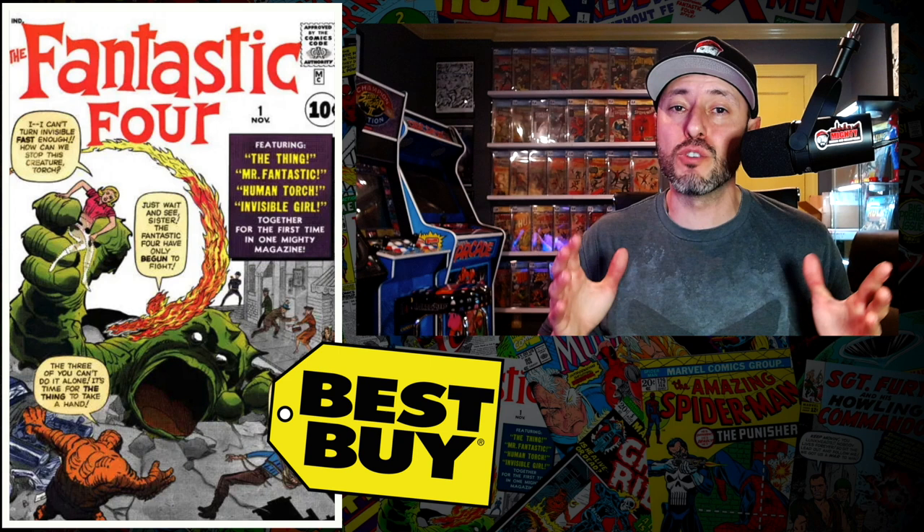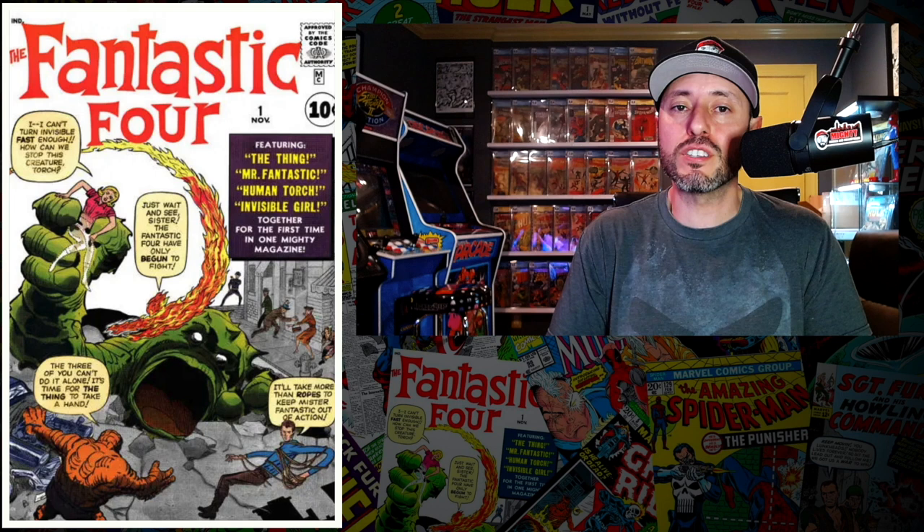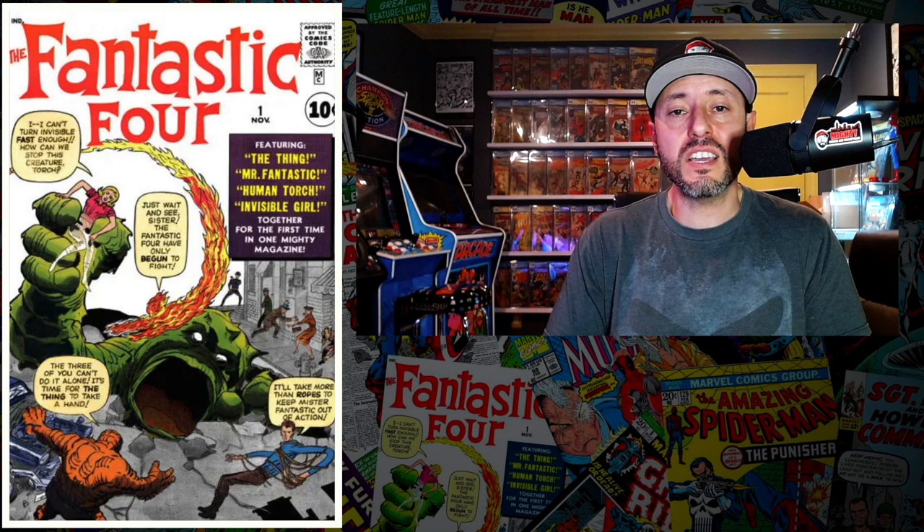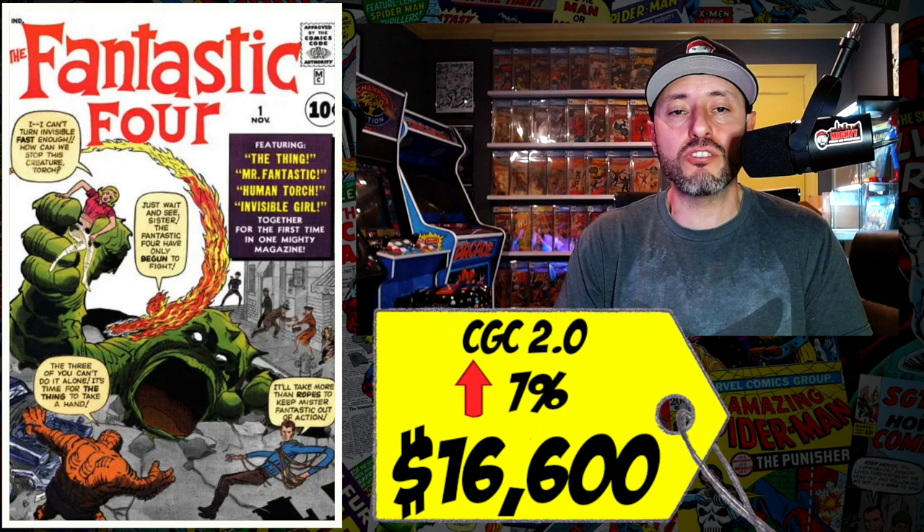At the top spot is another major blue chip key. I love it when blue chippers hit this list because these are the books you should really be going after. It is a copy of Fantastic Four number one, the first appearance of the Fantastic Four. They've already announced a Fantastic Four movie. This book just hit another record — a CGC 2.0 just sold last week for $16,600, up seven percent since March. That's seven percent in one month — this book is starting to heat up again.